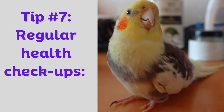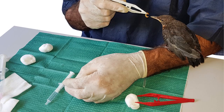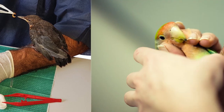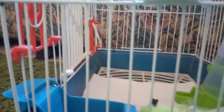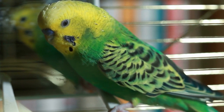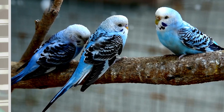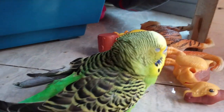Tip to prevent number seven: regular health checkups. Schedule routine veterinary checkups to monitor your budgie's overall health, including hydration levels. By now you are equipped with valuable knowledge about the signs to watch out for and the preventive measures you can take to keep your budgie hydrated. These vibrant little birds rely on us for their well-being, so let us make sure they never experience the discomfort of dehydration.